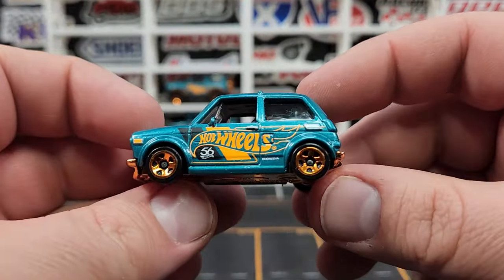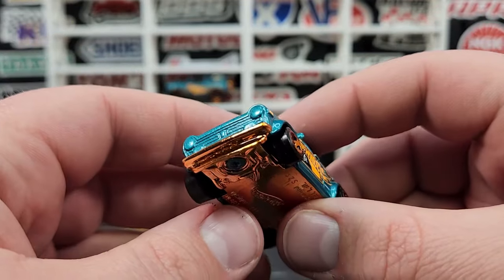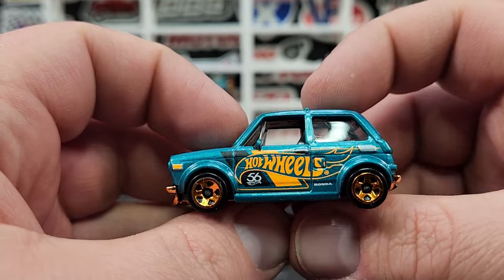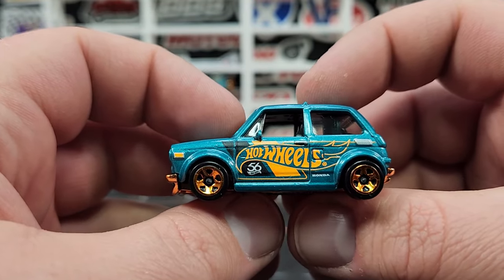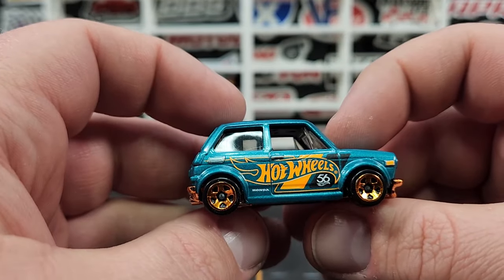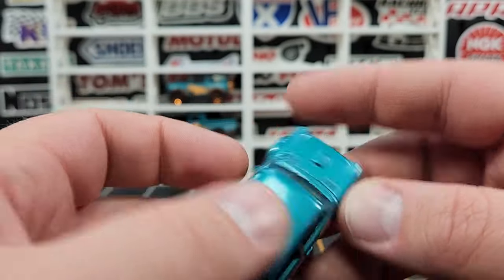This one continues the same theme but looks pretty good — chrome base on this one as well makes for nice chrome bumpers. I like the look of the chrome bumpers. The details on the side are pretty universal, a little bit of print for the black, but they kind of differ as far as the Hot Wheels logo direction.